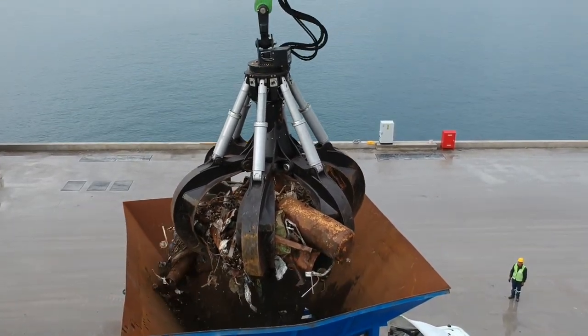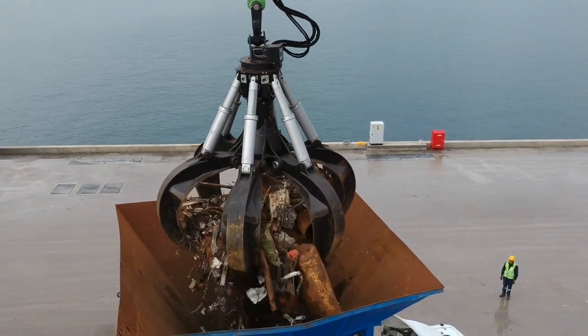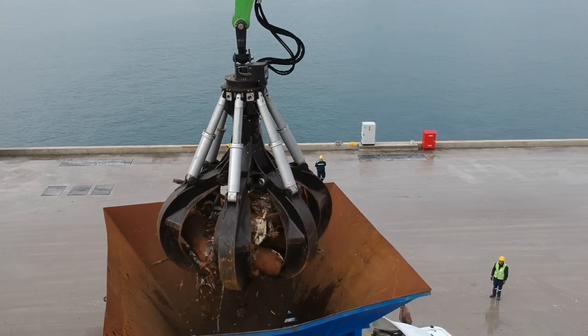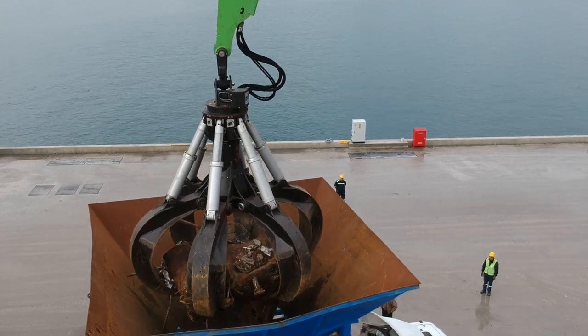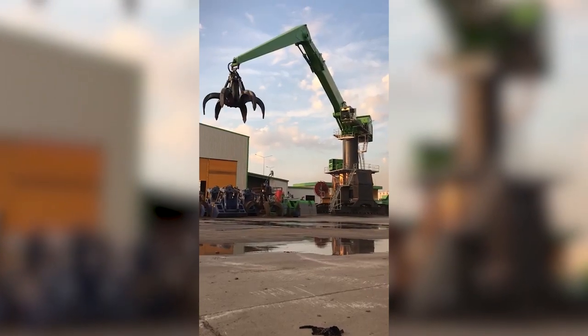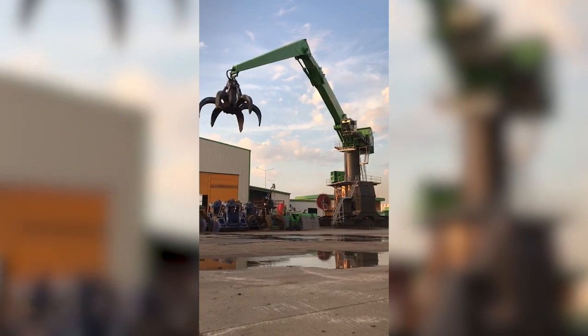Hopefully one day, maybe in the near future, I'll get a chance and opportunity — once they get this thing really running the way it's supposed to run — to go over there and check this thing out in person. That would be very, very cool to be able to video and film this thing in person. So Rotebeck handles across the board.